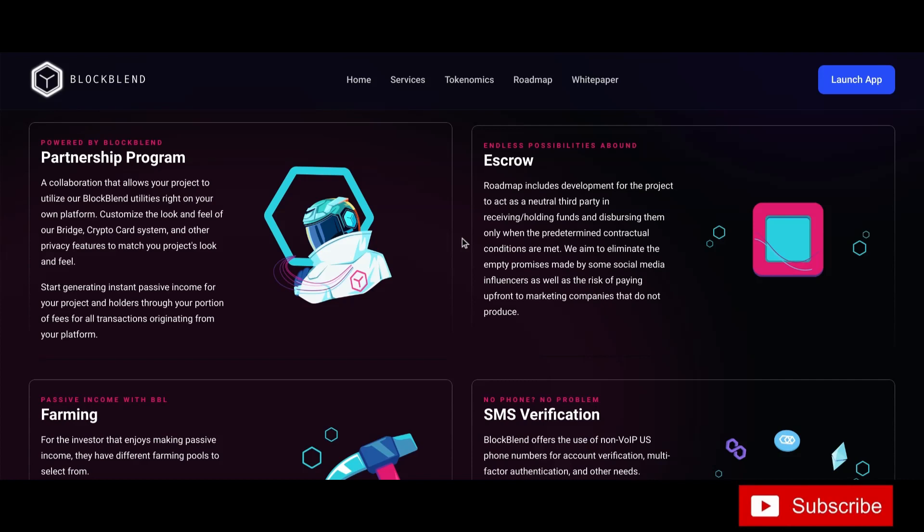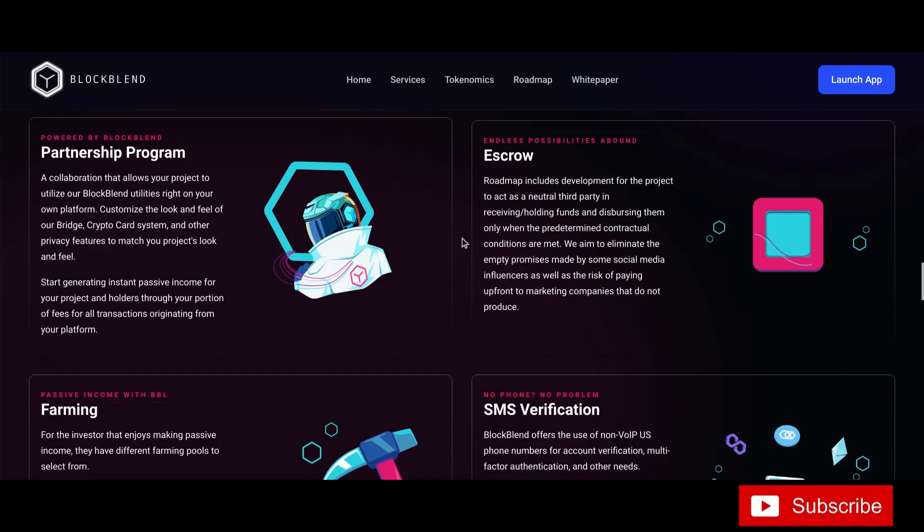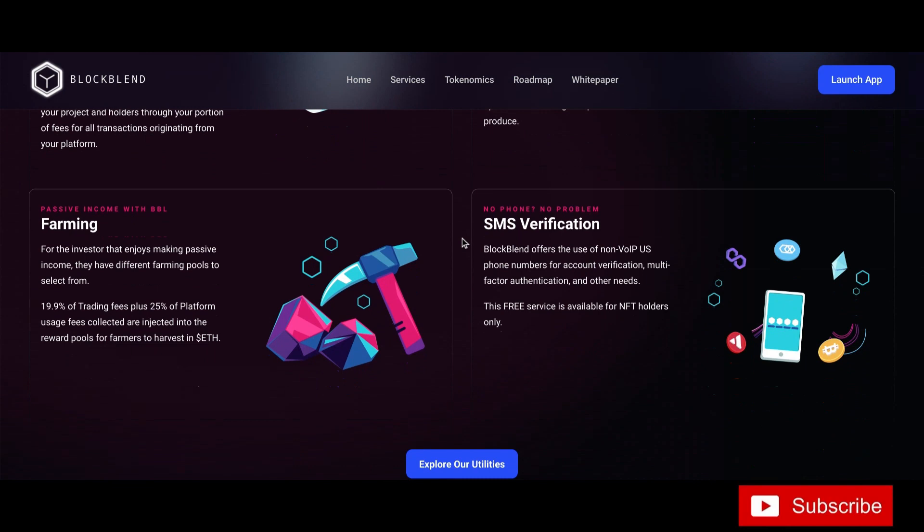The roadmap includes development for the project to act as a neutral third party in receiving, holding, and distributing funds only when predetermined contractual conditions are met. They aim to eliminate the empty promises made by some social media influencers, as well as the risk of paying upfront to marketing companies that don't produce results.